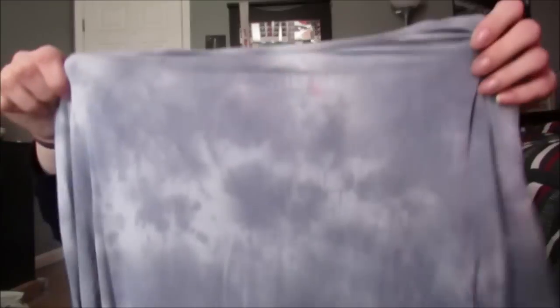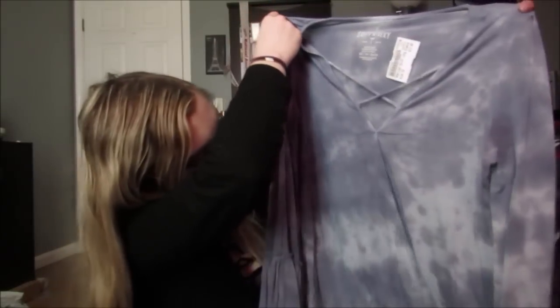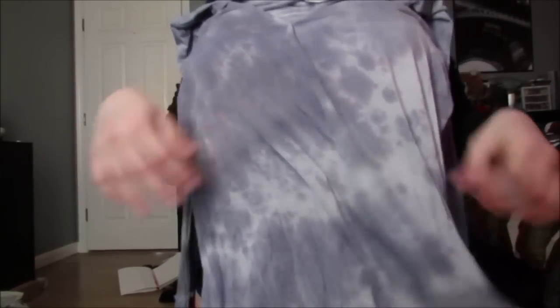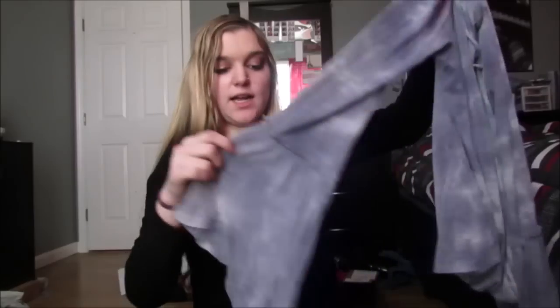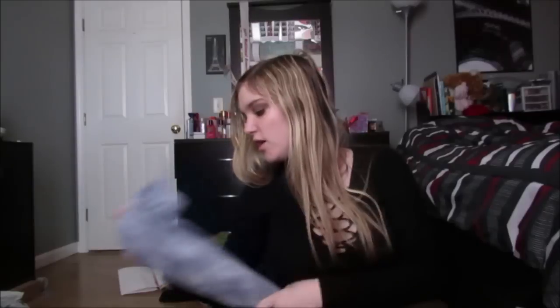Next, I got this shirt from the American Eagle Soft and Sexy line. It's kind of similar to what I got before, but I swear it's different. It's like this tie-dye blue, and if you can kind of tell, it overlays - it crisscrosses right here. And then it has a little bit of lace-up right there. The sleeves are kind of that bell-bottom effect, and it's just so cute. And this was $12.